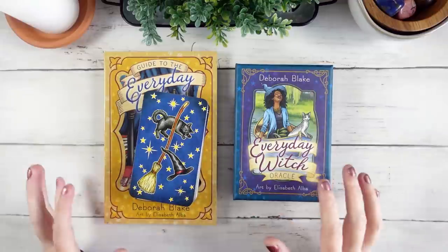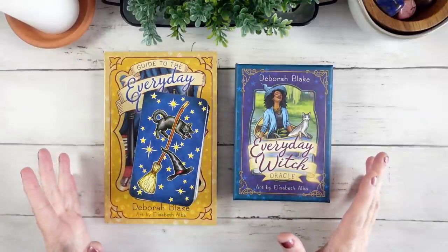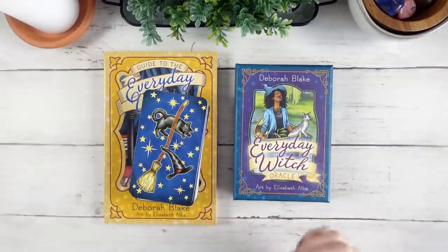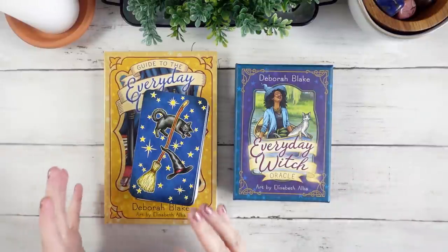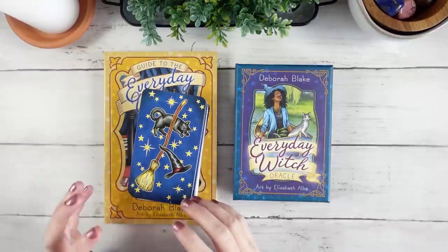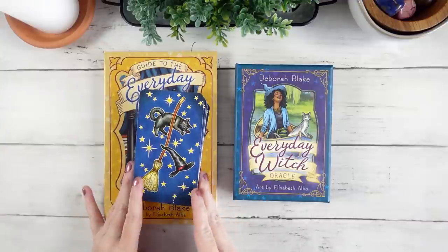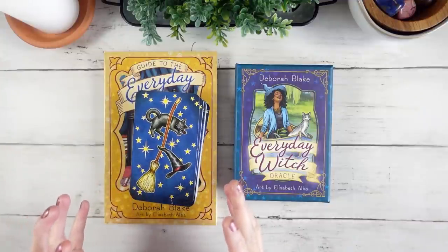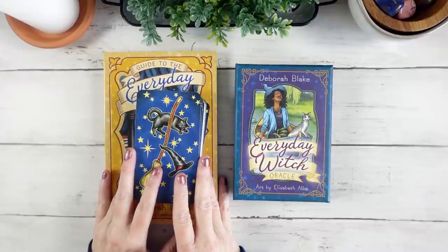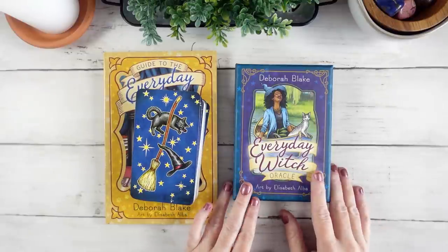When I was chatting with the people at Llewellyn about the decks they were going to send me, I had mentioned witchy decks. I never actually mentioned the Everyday Witch decks because I've always felt I don't need them. But these were in the box Llewellyn sent me, and at first I was like, oh, it's the Everyday Witch — but then I thought maybe this is the universe trying to tell me I need this deck.